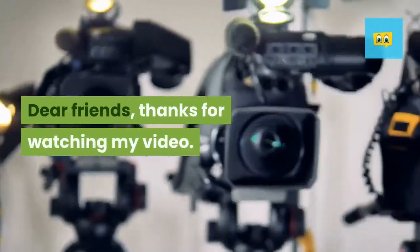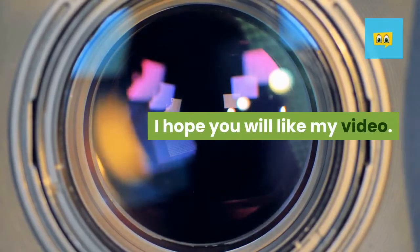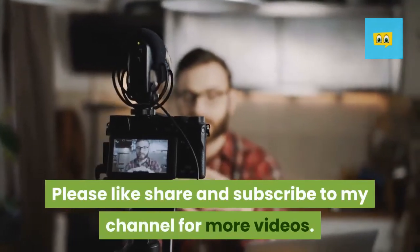Dear friends, thanks for watching my video. I hope you will like my video. Please like, share, and subscribe to my channel for more videos.